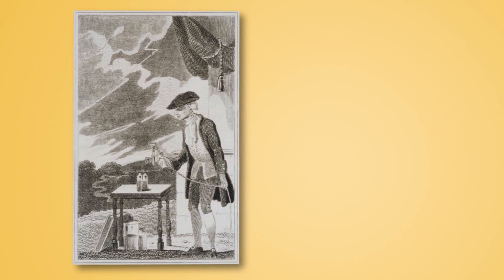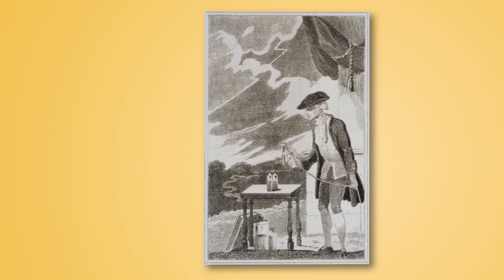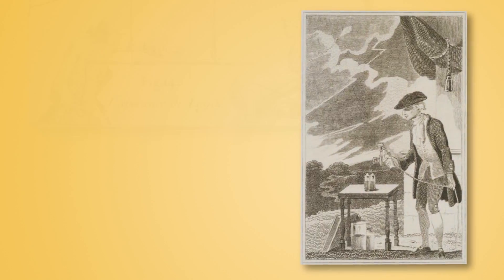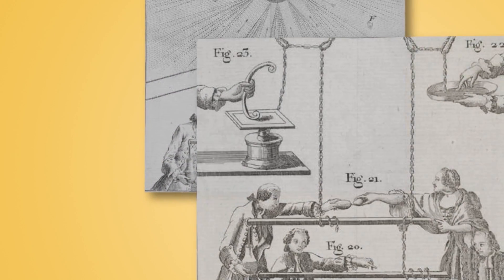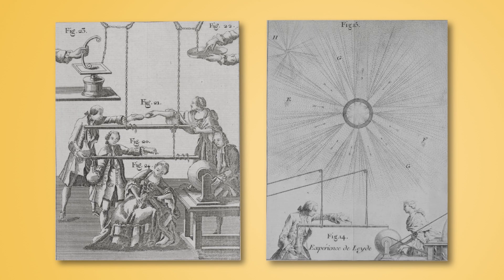Benjamin Franklin with his famous kite experiment used a Leiden jar to show that lightning was basically ordinary electricity. At that time electricity was a very mysterious substance — nobody knew quite what it was — and the Leiden jar was a way of really trying to figure out what electricity was and doing different things with it.